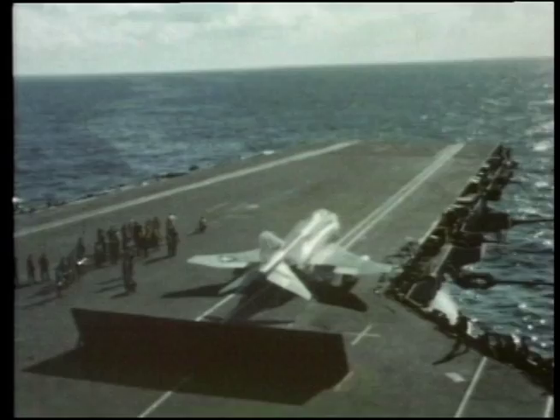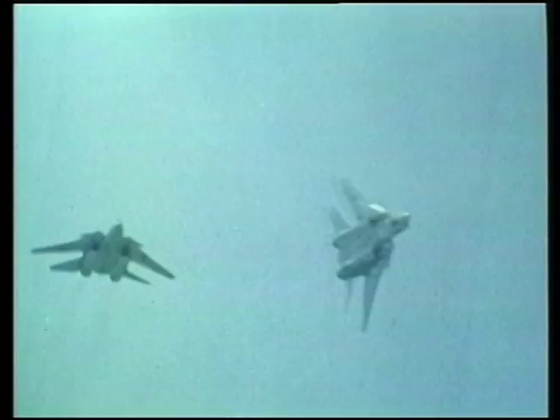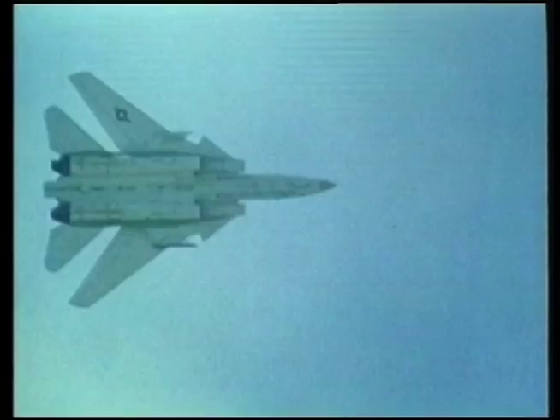Regardless of the initial engine problems, the Tomcat was revolutionary and the pinnacle of what had been learnt from the early beginnings of building carrier-based aircraft. The difficulty with the advancement of carrier-based planes was that every step forward in aviation required changes to the actual carrier.